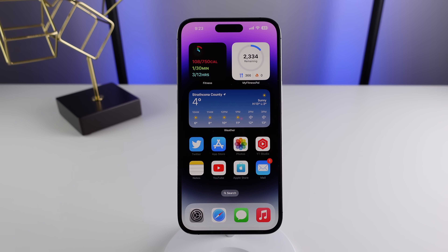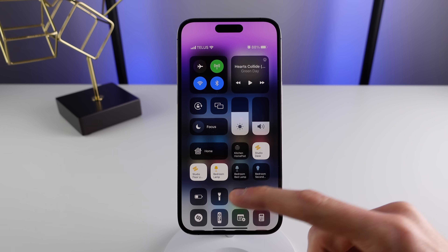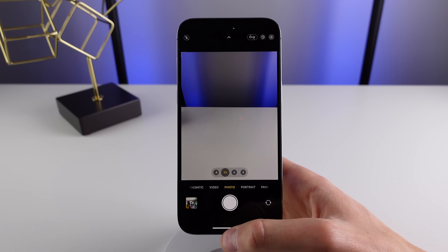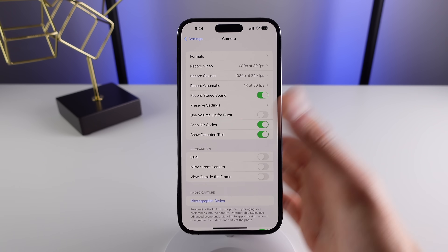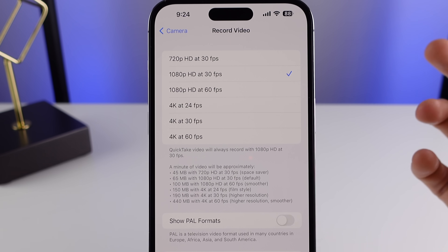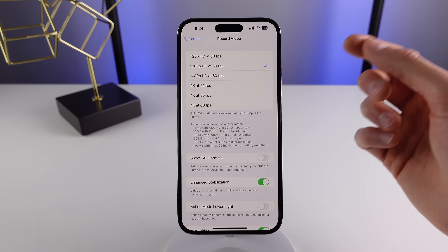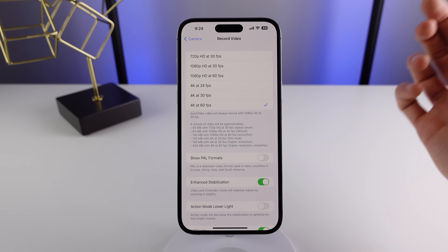Number seven, you need to stop using the default camera settings on your iPhone. Out of the box, if you open your camera and start taking photos and videos, you are not maximizing the camera's capability. There are three things I'd recommend changing inside camera settings. The first is your video quality — by default it's set to 1080p 30fps to save storage space. However, if you want a much sharper, smoother looking video, I'd recommend upgrading to 4K 60fps.